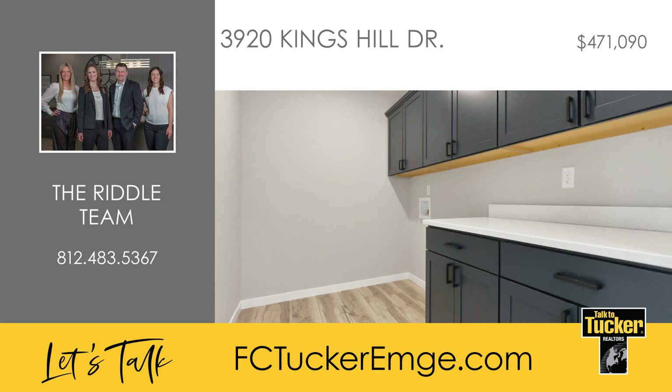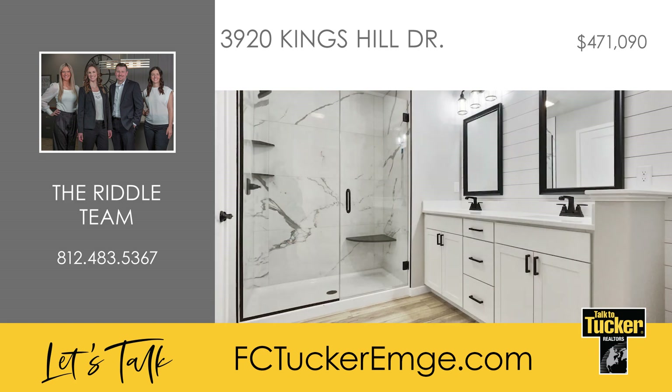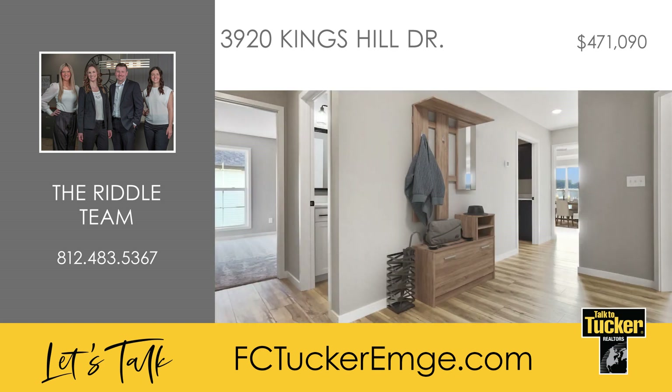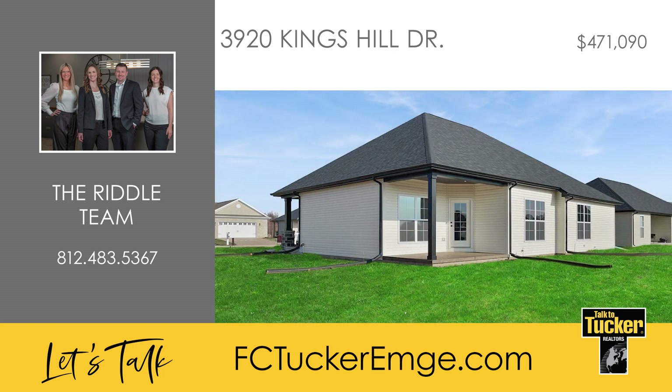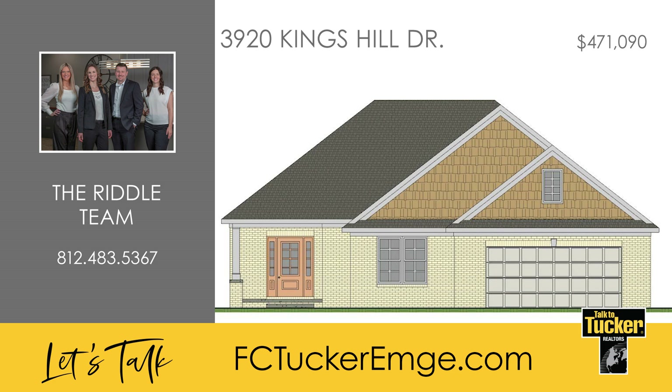Off the family entrance, you'll find a mud space and a separate laundry area. The owner's suite features a tray ceiling, a beautiful full bath, and a walk-in closet. A large 13-foot by 19-foot bonus room with a storage closet and offset flex space complete the home. Your home will be blower door and duct blaster tested to confirm the home is about 40% more efficient than a home built just to code, and the builder is offering a 2-10 home warranty. Talk to the Riddle team at 812-483-5367 for more information on this proposed construction.